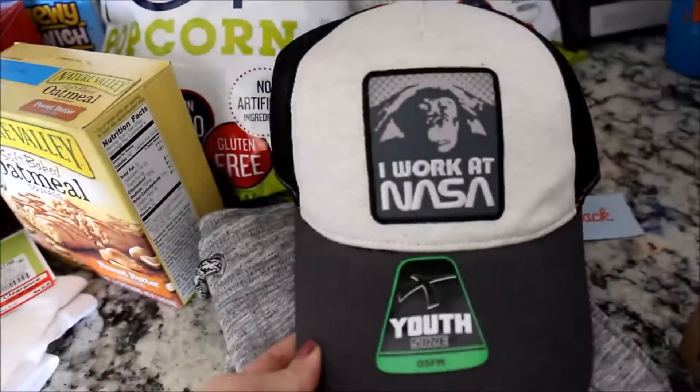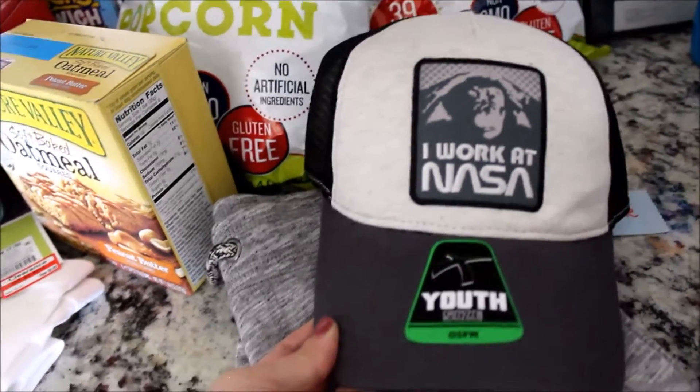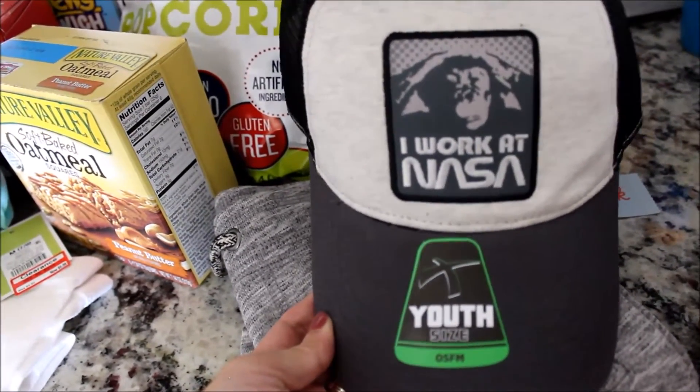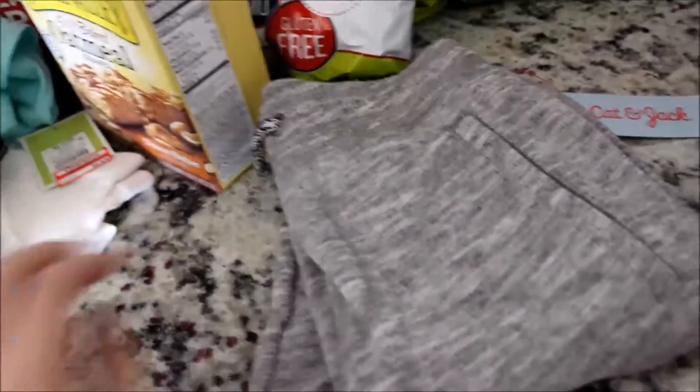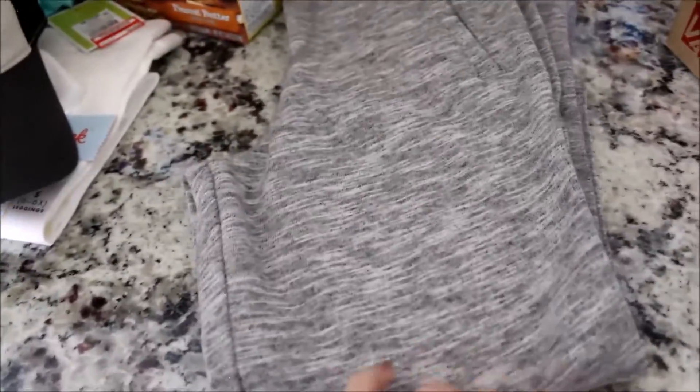And then for my son — he loves monkeys, so he loved this hat, I said why not and tossed it in. And then he loves sweatpants just to chill around the house, so we went ahead and got him these gray-black sweatpants, and that's it.